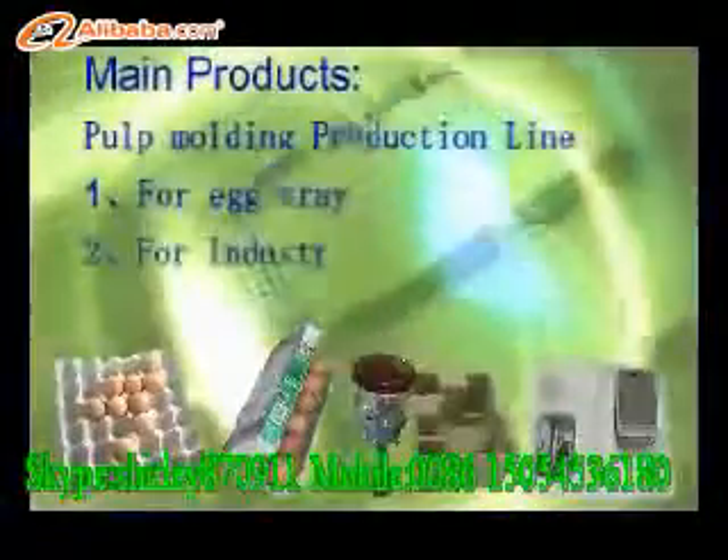With self-developed technology, competitive price, and good service, we have gained more and more customers worldwide. Holding seven patents, we now supply all types of production lines to clients in the pulp molding industry around the world.